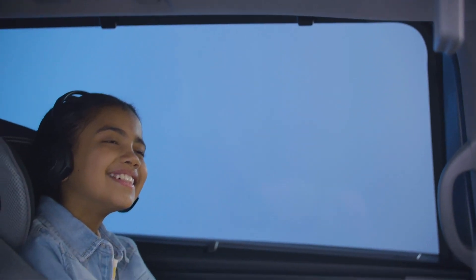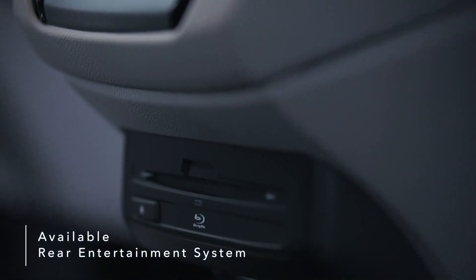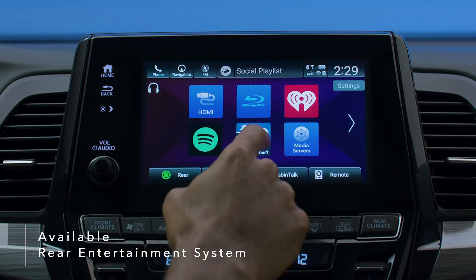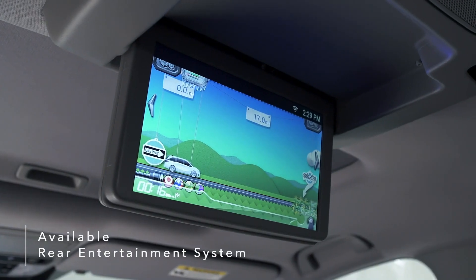Long trips become more fun when passengers sit back, relax, and enjoy the Odyssey's available Blu-ray DVD rear entertainment system. A dazzling 10.2-inch display makes for easy music and video streaming, or interaction with the How Much Farther app, a fun way for kids to track trips.